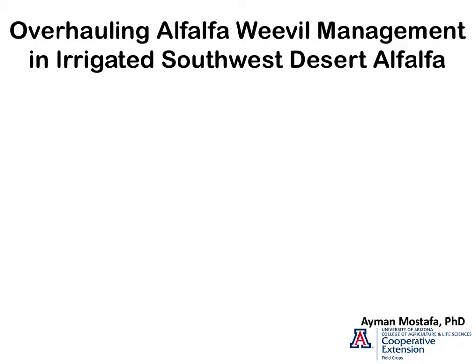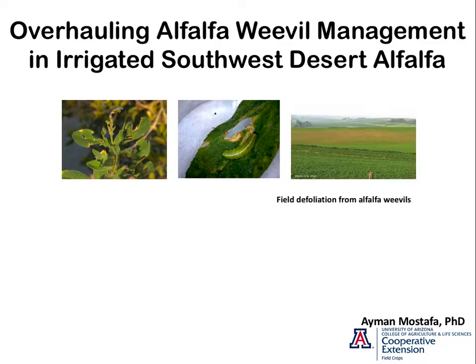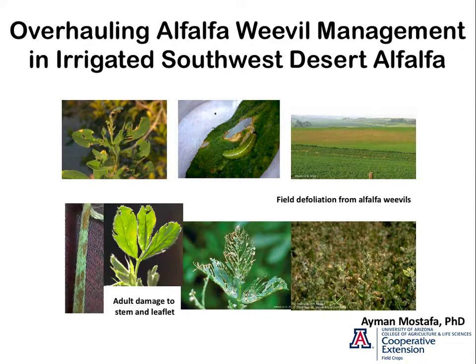We are dealing here with the alfalfa weevil, and this is a very destructive insect — the most destructive in the West. They can feed on the leaflet and vanish the yield like that, skeletonize the leaflet, and the adult can also make some damage to the stem.